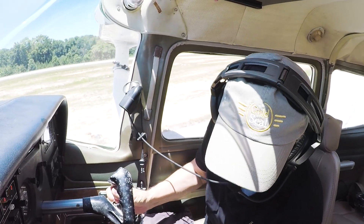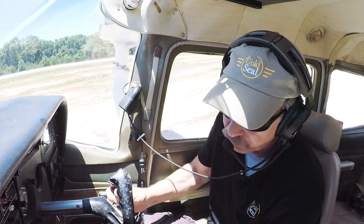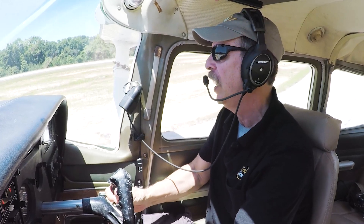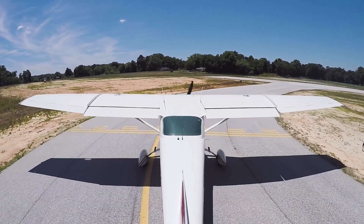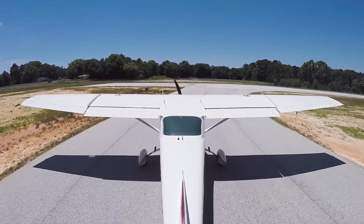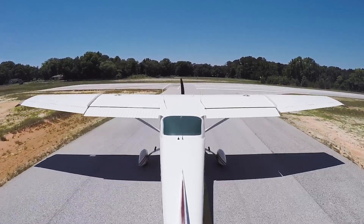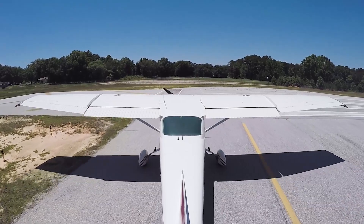One last look at my settings: gas, trim, cowl flaps open, takeoff position on flaps, mixture rich, and we're ready to roll. Not a bad idea to take one more look at these things that could end up making a difference on your takeoff. It's a hot day with high density altitude — I'm going to set up here to use every inch of this available runway.